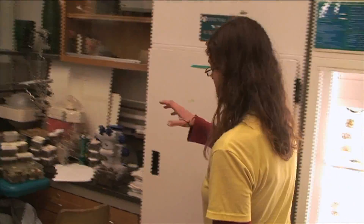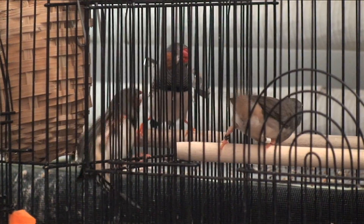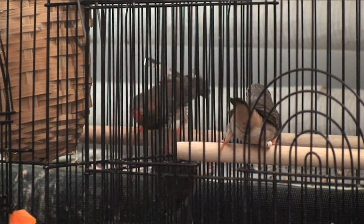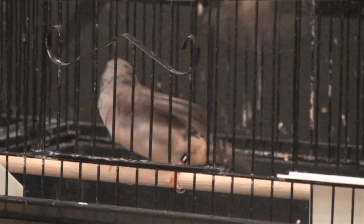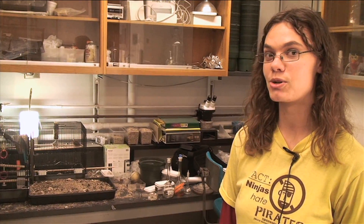And then we've got another workspace back here, and my pet finches — Pineapple, Nut, Piñon, Piña, and Colada — who are here for moral support and general entertainment.